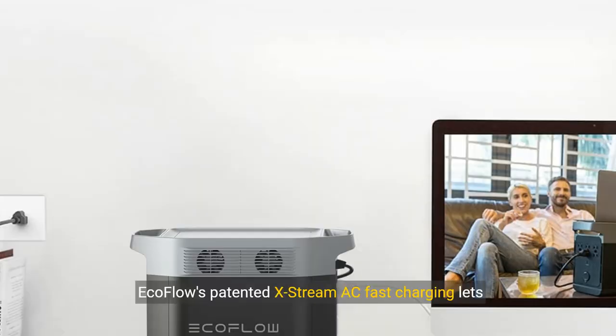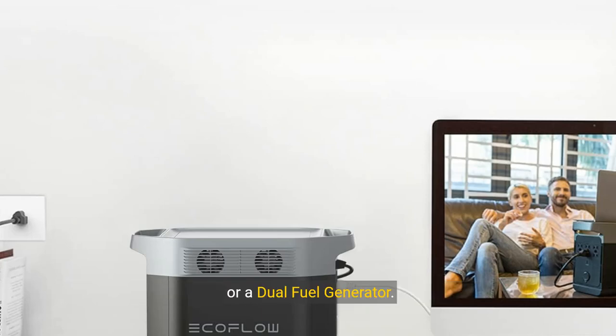1.8 hours to full charge. EcoFlow's patented X-Stream AC fast charging lets you recharge Delta Max in only 1.8 hours, or even quicker if you combine any two charging methods — that's from an AC wall outlet, solar panels, or a dual fuel generator.